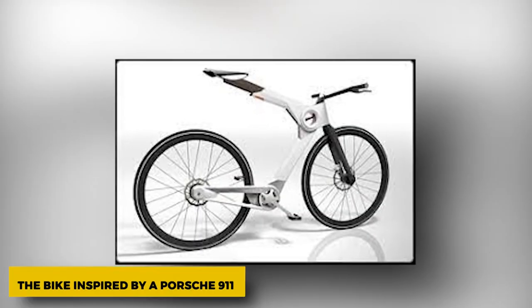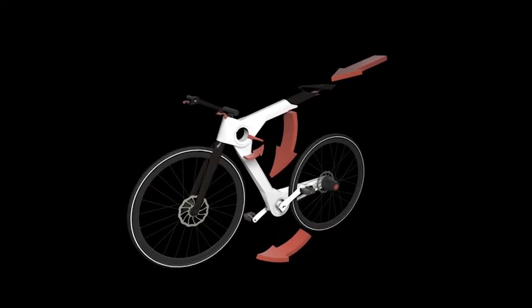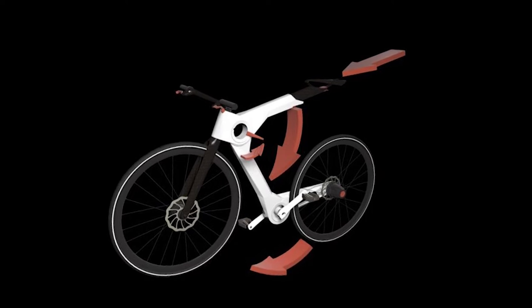This bike was inspired by a Porsche 911. David Schultz, the senior lead user experience designer at Microsoft, was inspired by the Porsche 911 to make this fast, light, simple, tough, and timeless urban commuter. It looks like it's all of those things.